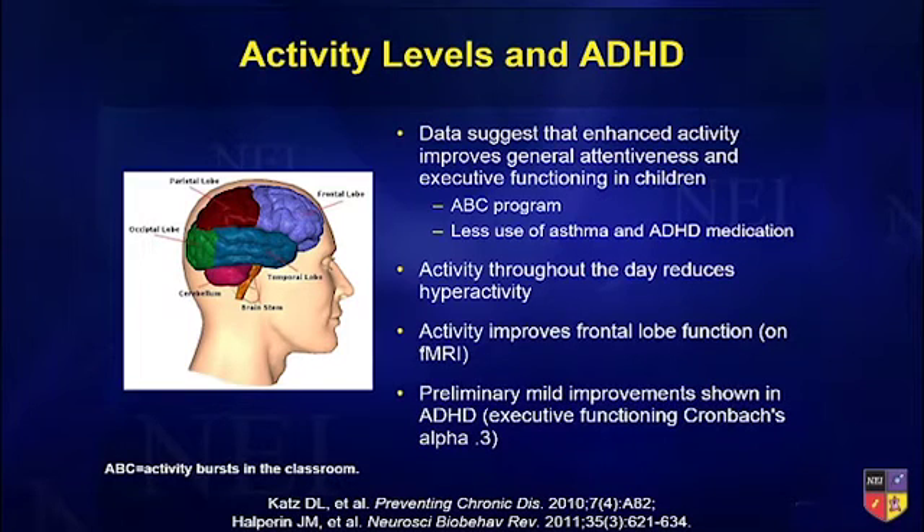Activity throughout the day also reduces hyperactivity. That's great, except we've taken away a lot of recesses now for kids, so you see more problems sometimes. Why is that happening? It's probably the frontal lobe — the executive oversight of the brain. Planning, inhibition, etc. is in the front of the brain, and that is what's working in this area.